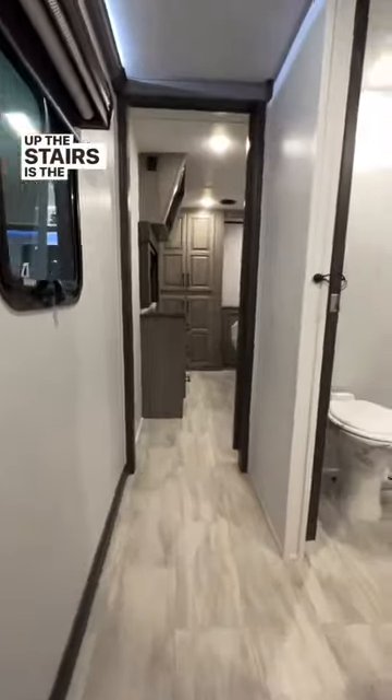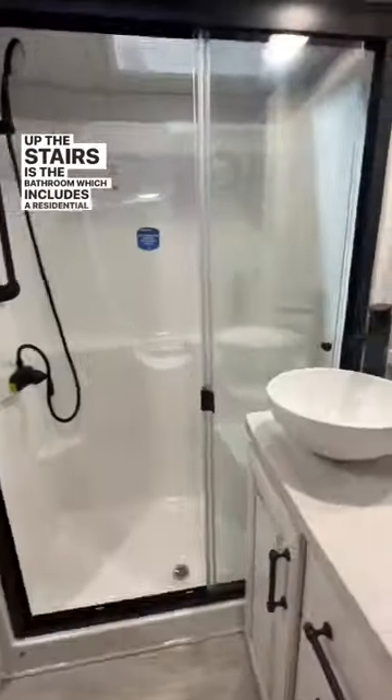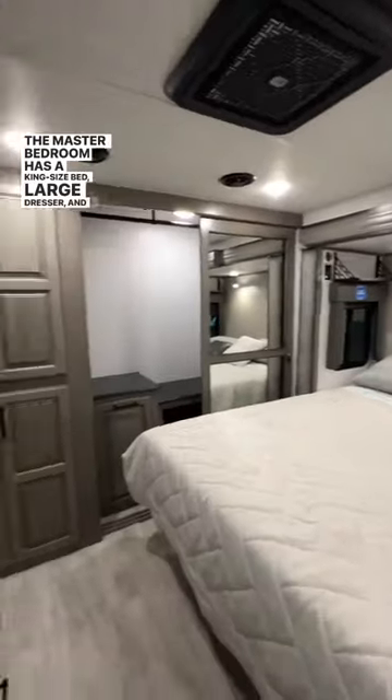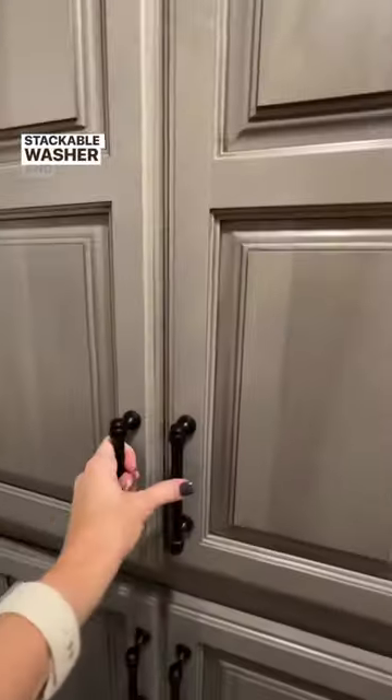Up the stairs is the bathroom, which includes a residential sized shower. The master bedroom has a king size bed, a large dresser, and a stackable washer and dryer hookup.